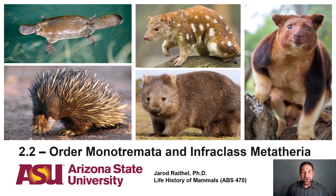Greetings, intrepid mammologists. Professor Jared here again, and I welcome you to lecture 2.2, entitled Order Monotremata and Infra-Class Metatheria. This aligns with Chapter 10 in your textbook, entitled Orders Monotremata and the Marsupials. From here on out, every module will contain two lectures focusing on specific mammalian orders that exemplify a broader concept. So let's dive in.